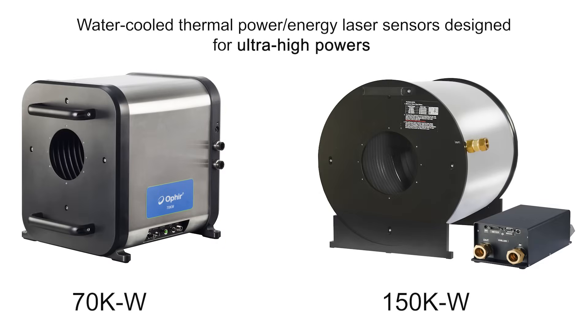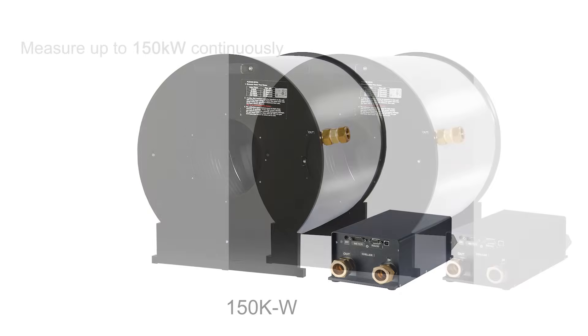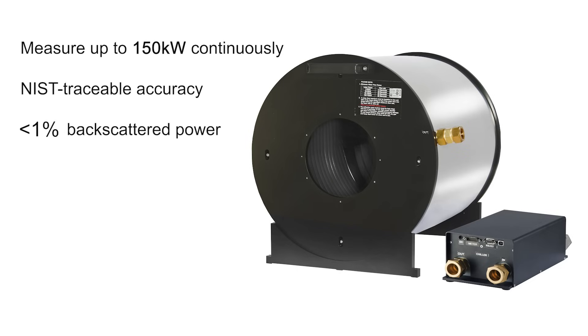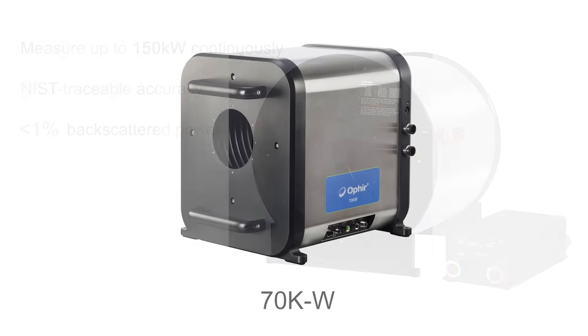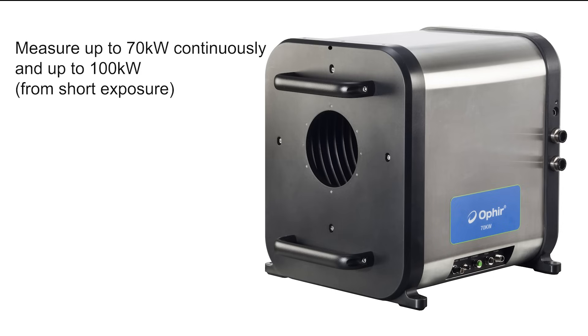Ophir has a number of solutions for fully capturing and measuring high power beams in these applications. The 150 kW can measure up to 150 kW of power continuously with NIST traceable accuracy and with less than 1% backscattered power. Ophir also offers the 70 kW for powers up to 70 kW.